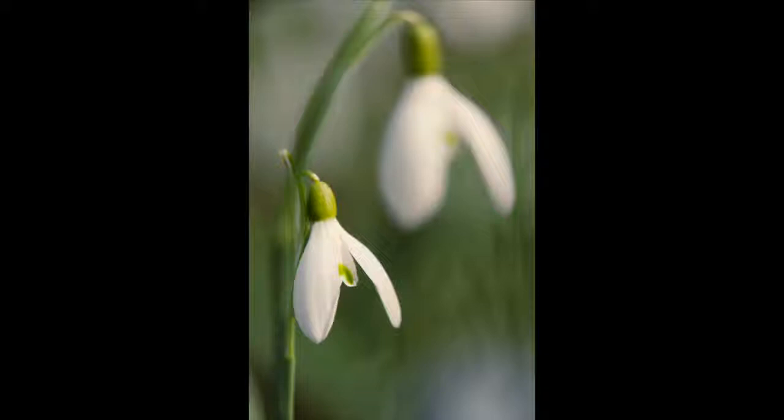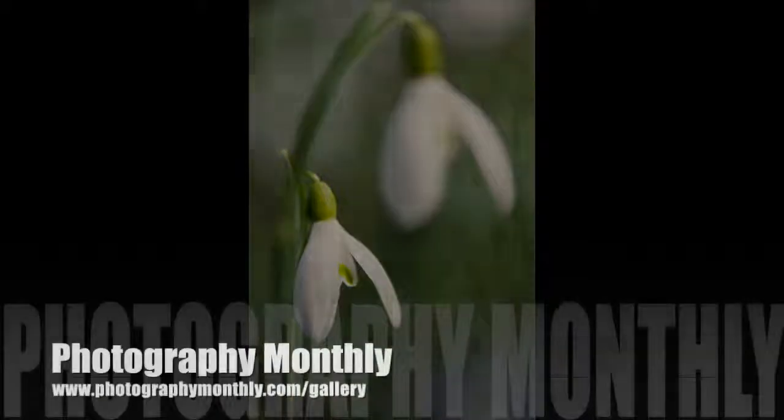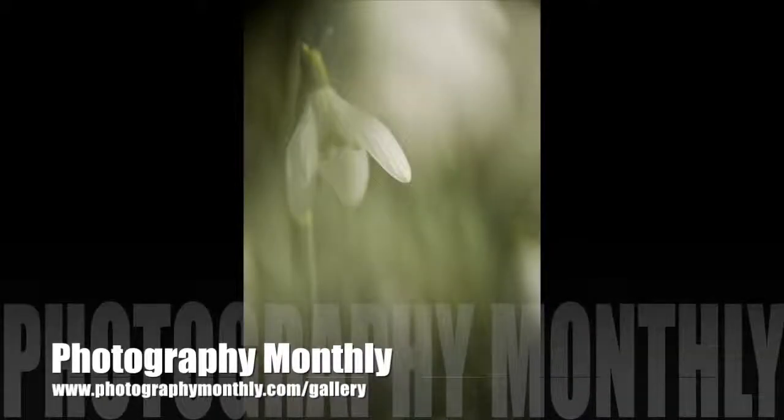And that's all on snowdrops from this audio special of Photography Monthly magazine. We'd like to see what flowers you've spotted, so as always you can send them to the gallery at www.photographymonthly.com.